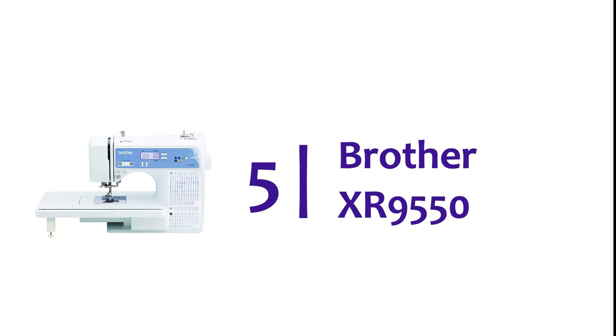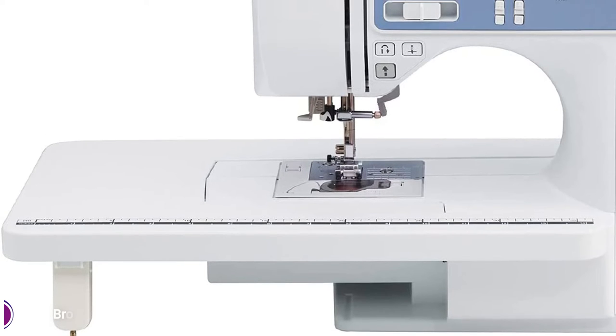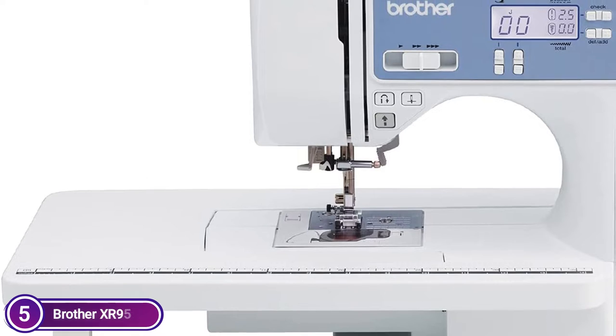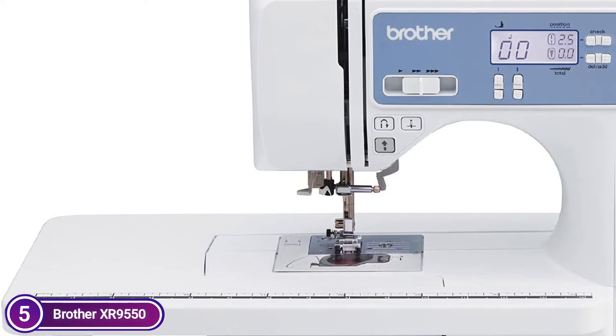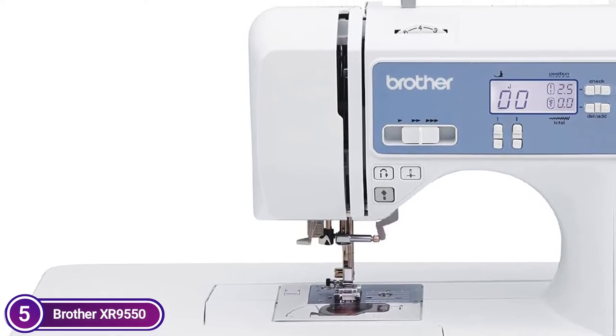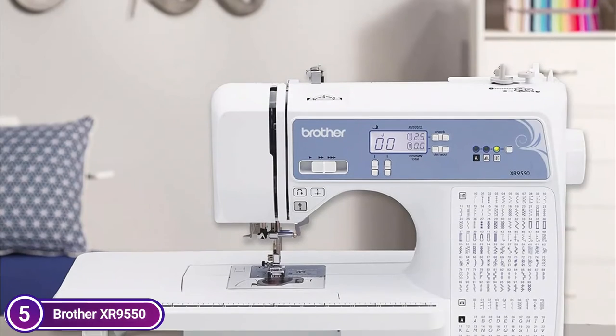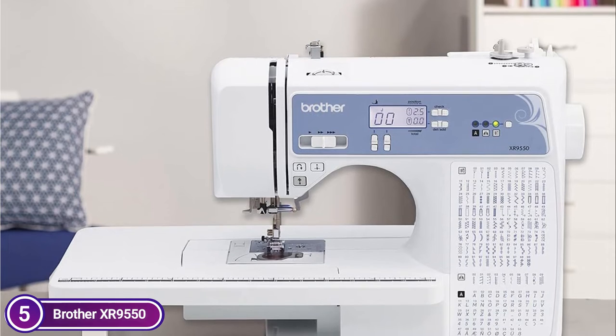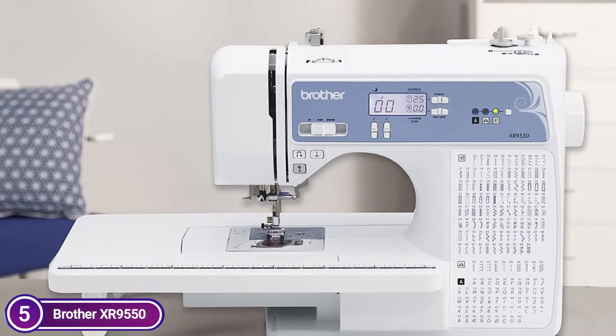Starting our list at number 5, Brother XR9550. It is a computerized machine that features 110 built-in utility, decorative, and heirloom stitches, including 8 different types of buttonholes with autosize and 55 alphanumeric sewing stitches. The Brother Rapid Needle Threading Technology ensures that you thread the needle automatically and provides a handy, jam-resistant drop-in top bobbin.